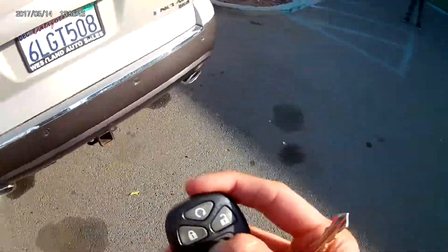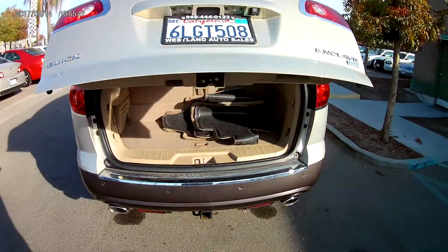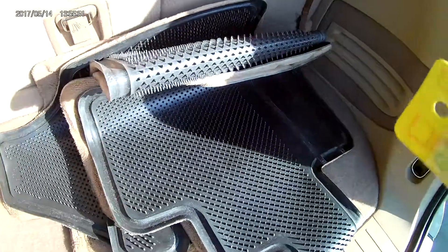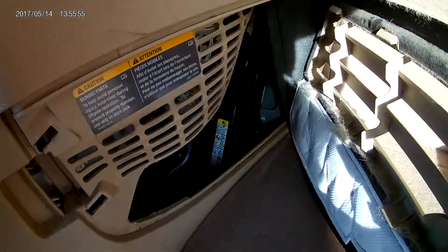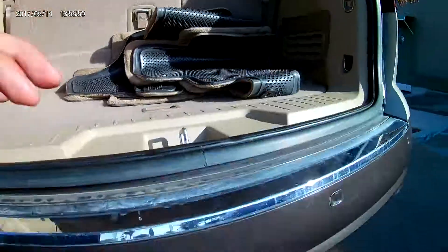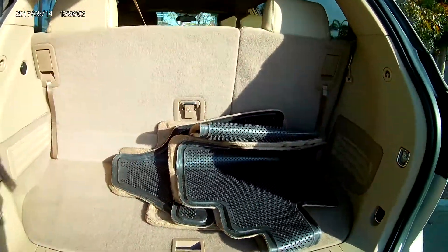Taking a look at the trunk, it does come with all of its mats right there. In order to get to the jack and wrench, you just pull this little compartment and it's right in there. The spare is actually underneath. The seats can fold down as well in case you needed a little bit of extra carrying room.